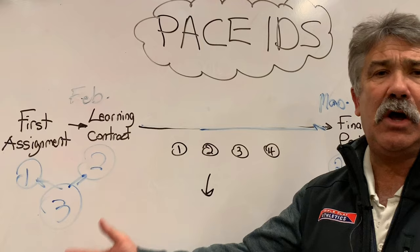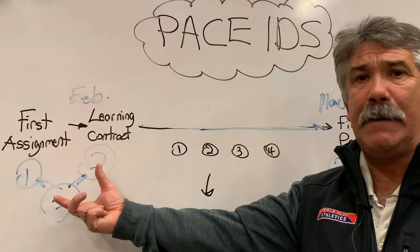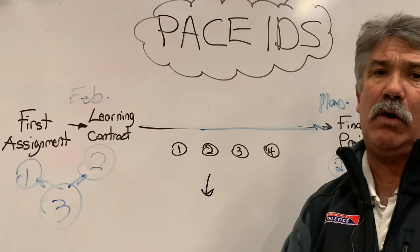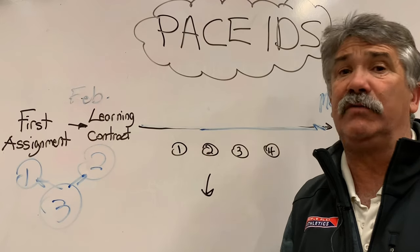So please give me a call. Let me help you set up your own PACE Independent Directed Study focused on what you want to do, and it will make the world of difference for you.